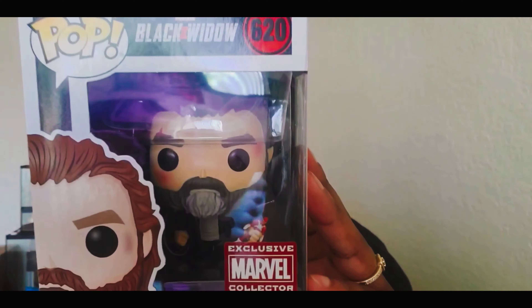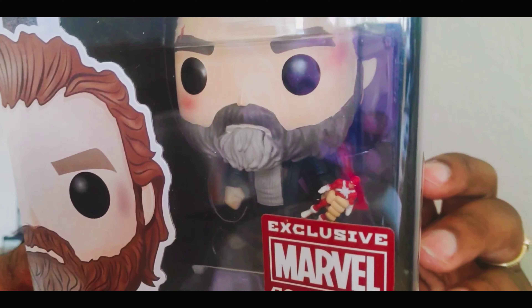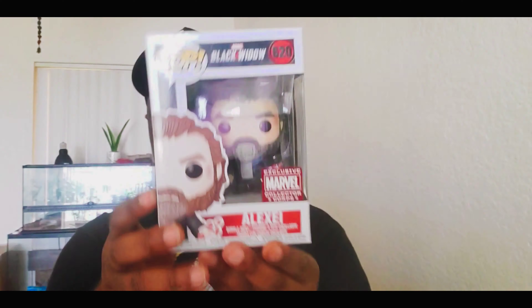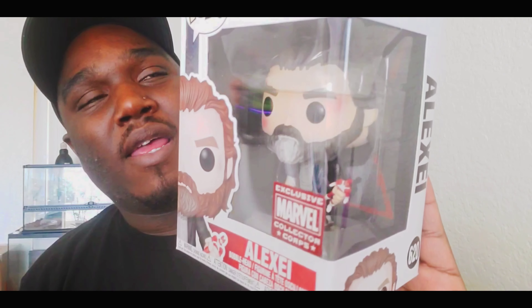The next one is Alexi holding the Red Guardian — this is a Marvel Collector Corps exclusive pop. If you're unfamiliar with who he is, he is actually married to Natasha Romanoff and is the Red Guardian. I haven't seen the movie obviously, but I know a little about the backstory. I love when pops are holding another pop — it's like we're pops holding pops that are holding pops. Really cool.